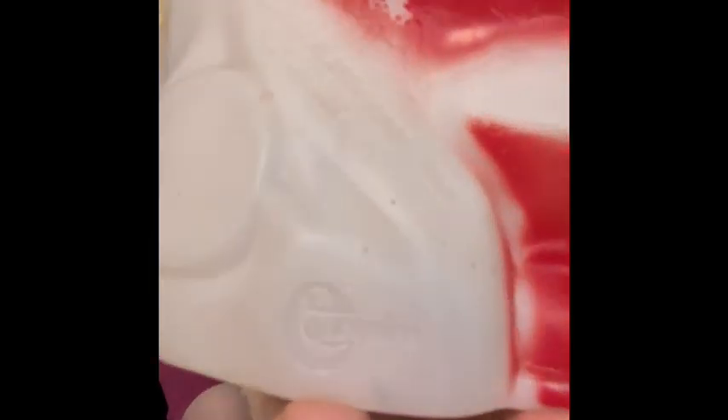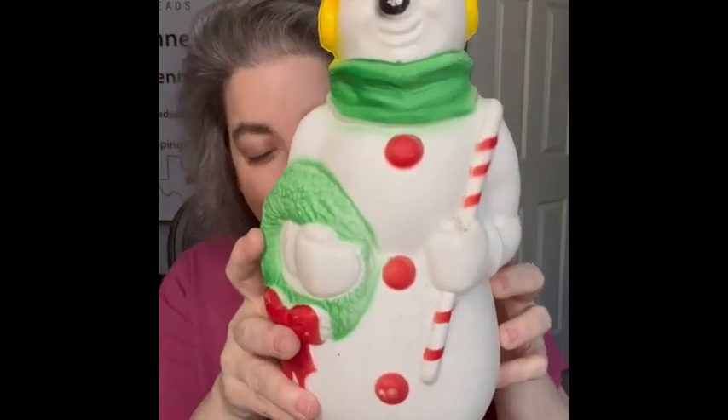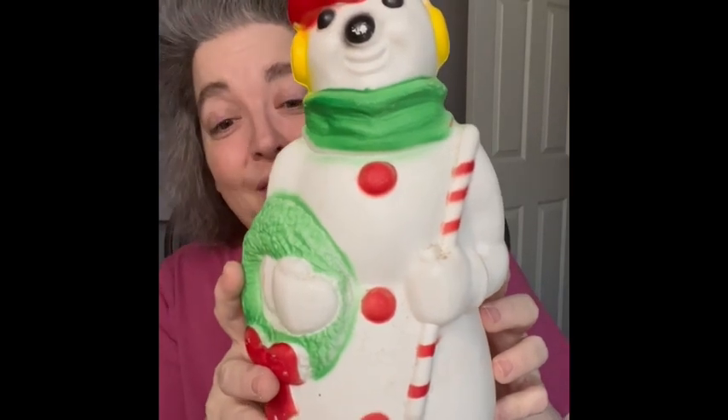It does have a marking — it's Empire right there. There's something inside... it's a light bulb! I'm not sure if it works — disclaimer on that. But it is an Empire, so I'm bringing that to the sale. The next one also has a mark — it's Empire as well — and I have Frosty the Snowman! I love him. This one is an Empire tabletop blow mold as well.